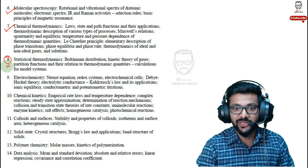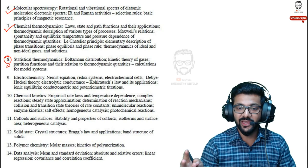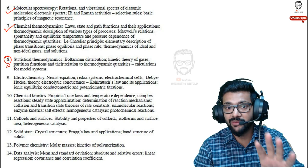Statistical thermodynamics is something new for most students — many universities don't teach it at graduation level. In Mumbai University especially, students encounter it fresh in their masters. There are at least one or two questions from statistical thermodynamics, so if you want to skip it, that's acceptable. But don't skip chemical thermodynamics and molecular spectroscopy — IR, Raman, NMR, selection rules, basic principles, and magnetic resonance are all important.